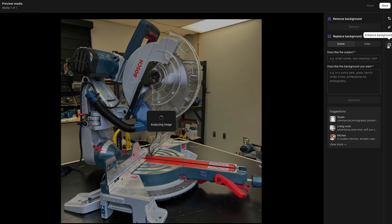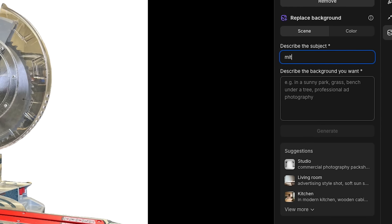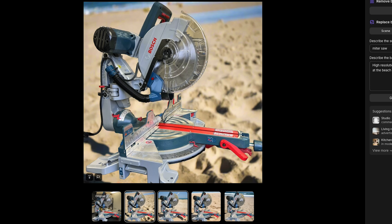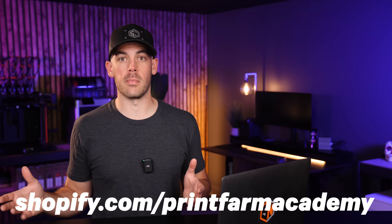This image background enhancement feature is what I'm really curious about. You upload a product image, and it's already separated the background from the product. You can remove the background altogether, replace it with a solid color like white, or use AI to create a whole new background based on prompts. In the sand? Holy crap, that is a miter saw on the beach. These tools are pretty powerful and when used properly can make a real impact on the look, feel, and conversion of your online store. Start selling today with a free trial at shopify.com/printfarmacademy.